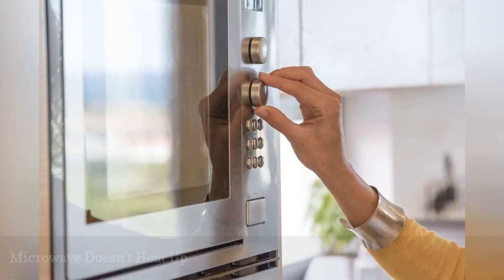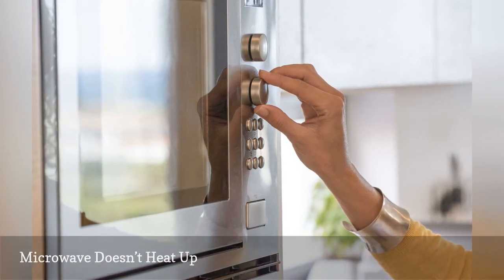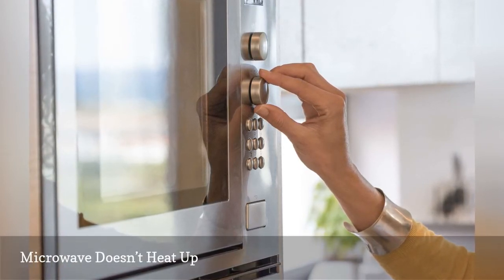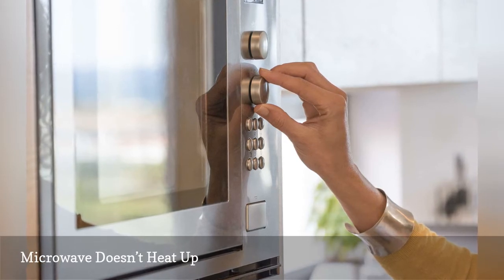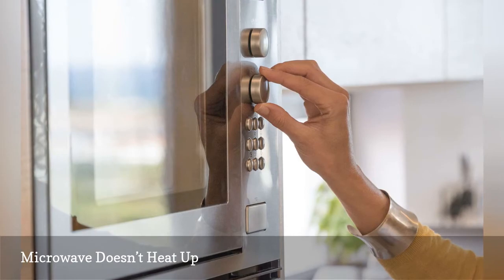If your microwave isn't heating up food the way it should, it could be the magnetron or other faulty mechanisms. Magnetrons can burn out when the microwave is turned on while empty. You'll most likely need to replace the part or unit entirely.